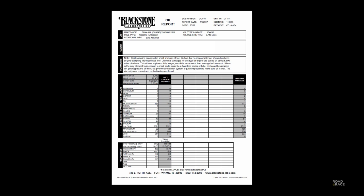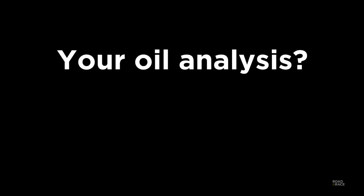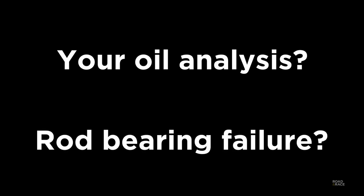Summing up, the oil report looks good. I'll send another sample off next time but at the shorter 5,600 mile oil change interval they mention. If you've had an oil analysis done on your M3, or if you've had a rod bearing failure, please let me know in the comments.